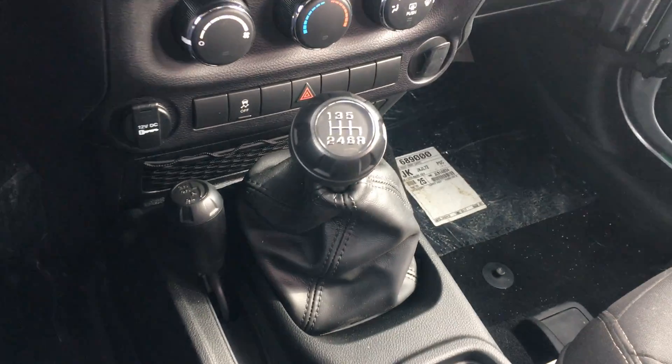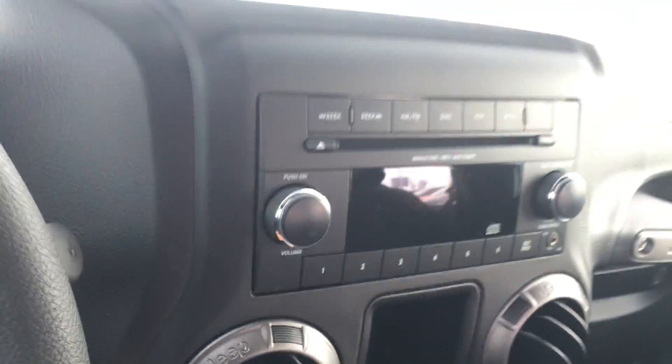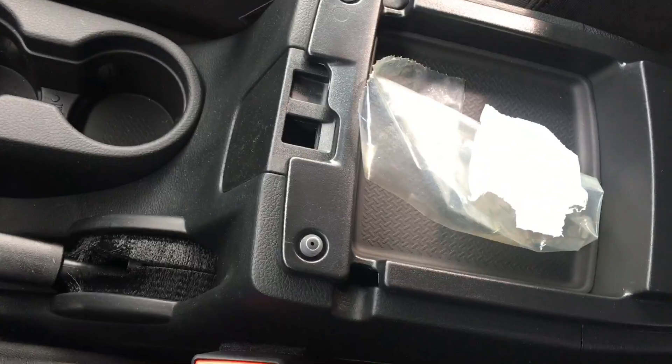Cruise control is there. Six-speed manual transmission. Four-wheel drive right there, so you're not gonna get stuck in wintertime — you don't need to worry about that. Radio built in with your CD player and an auxiliary port. All your climate controls are right there, very easy to use. Tons of storage.